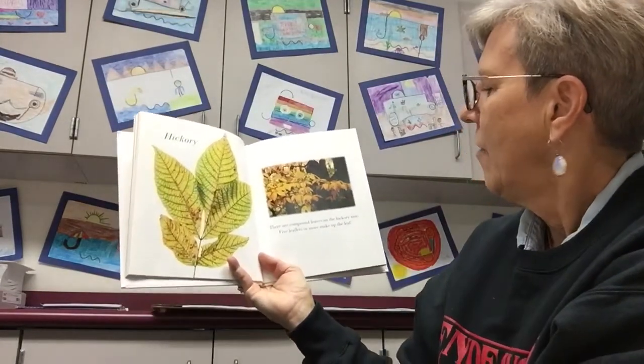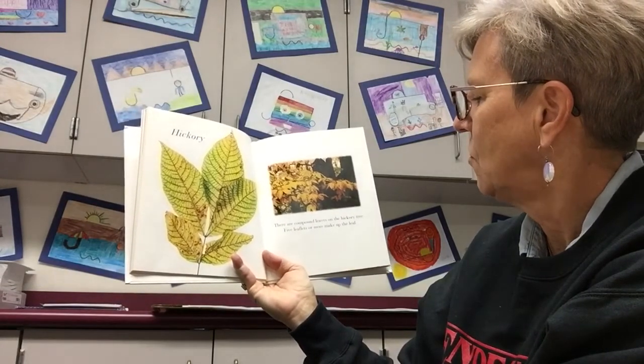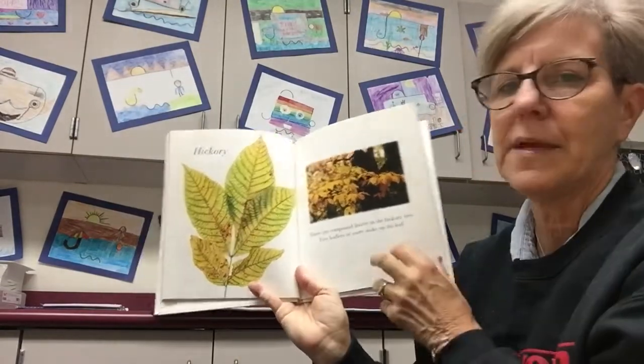Hickory. There are compound leaves on the hickory tree — five leaflets or more make up the leaf. See how they are separate? That makes up one leaf.